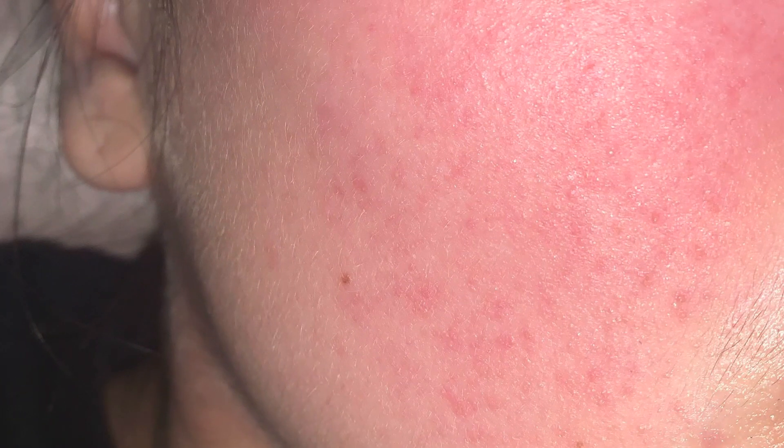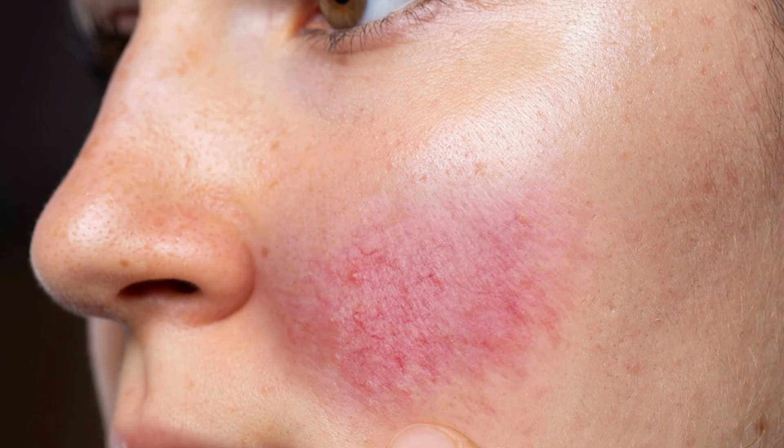A lot of products don't tell you what percentage of retinol is in them, which is another reason why you might have given up on retinol — it might have been too harsh and you were using the wrong percentage all along. The whole point of this video is to make sure we can avoid unnecessary skin irritation, damaging the skin barrier, and making sure the other ingredients we use don't backfire on us.